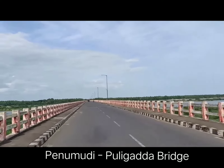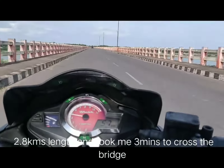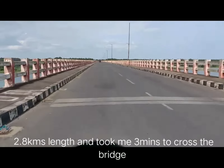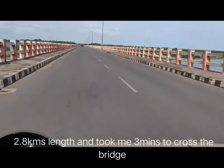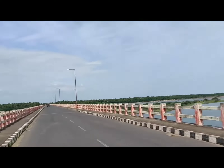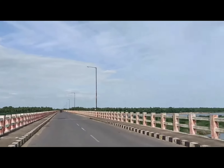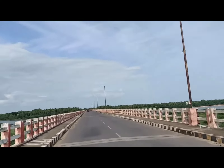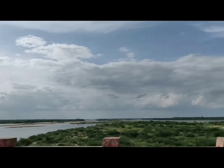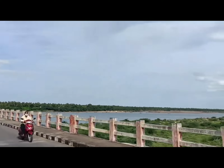This is my first trip after the lockdown, so it feels something different. You can take a bath or a dip in the water, as there are many ghats built on the river bank during Pushkaralu, which comes around once in 12 years. They constructed these ghats, so you can go there and have a dip.